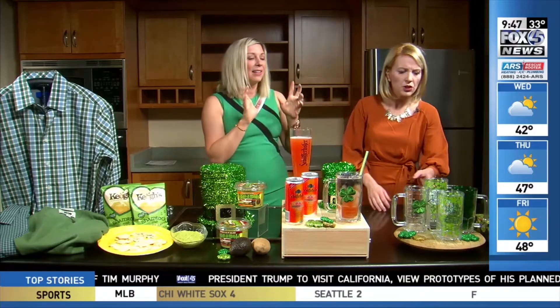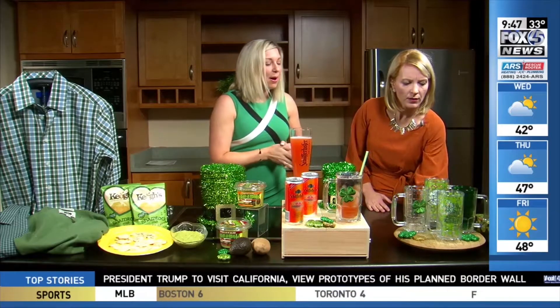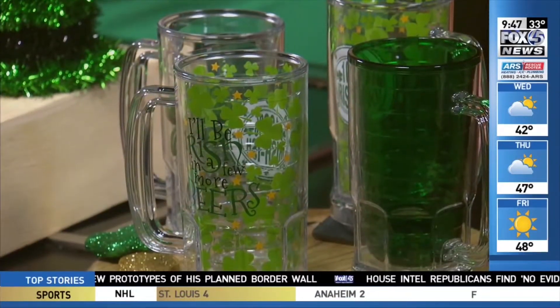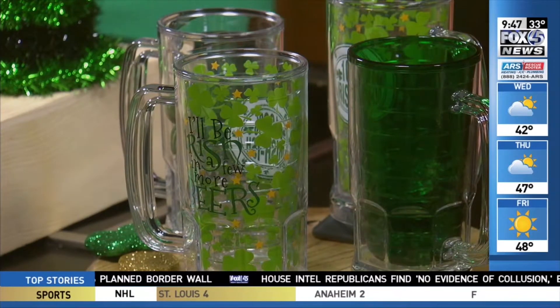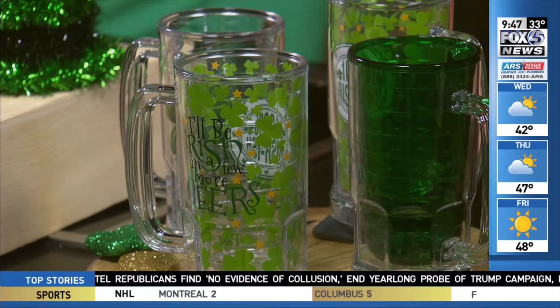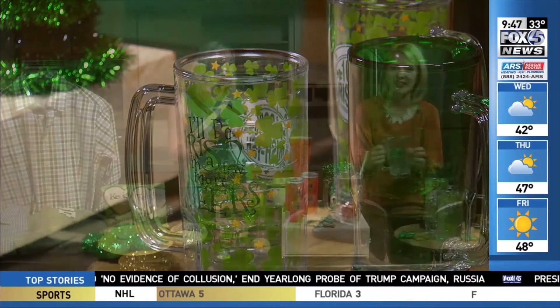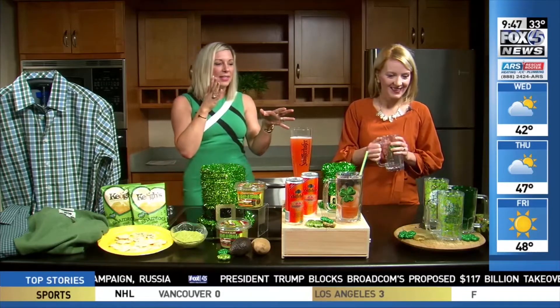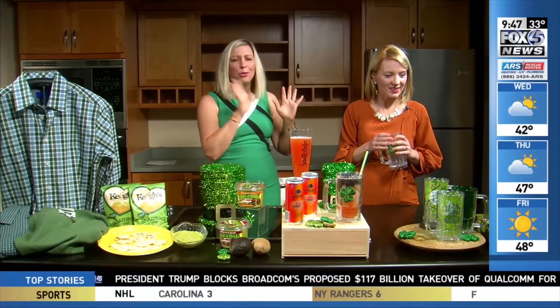These are just Tervis cups — so fun. You can actually get them online; I've seen them at all different specialty stores. What I really love about this is that you can use them every year — bring them out this year, bring them out next year. Super adorable, great for kids, great for adults. It's not going to break when my three-year-old drops it on the floor. They have a ton of different patterns and I just grabbed a couple with St. Patrick's Day themes, but they've got themes for everything.